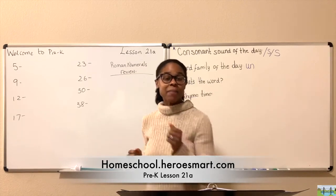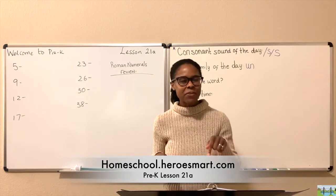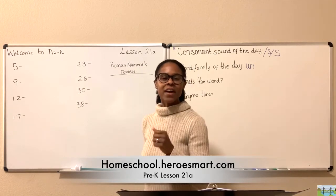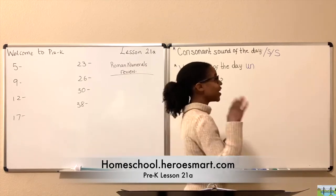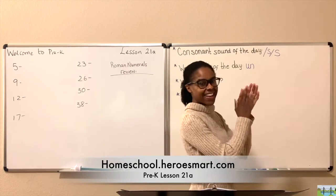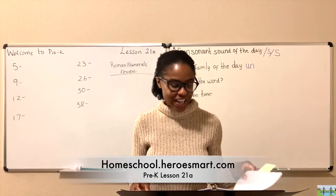If you're ready to learn, clap your hands. If you're ready to learn, stamp your feet. If you're ready to learn, if you're ready to learn, then come along with me. Yay, good! So we're all ready to start our lesson. We're warmed up, aren't we?